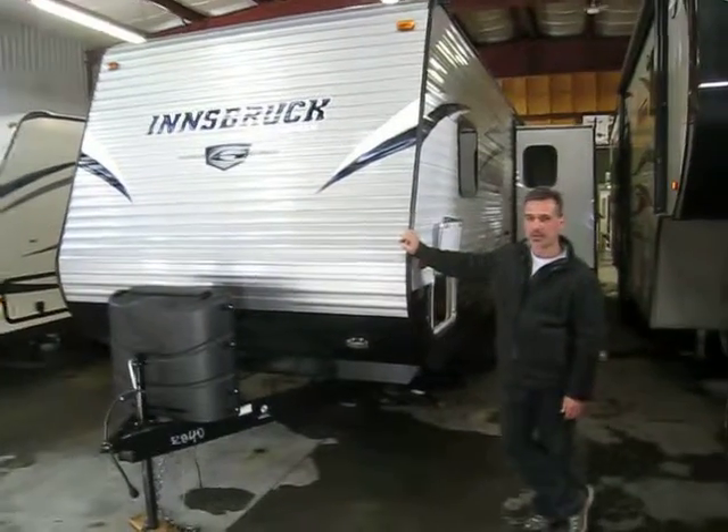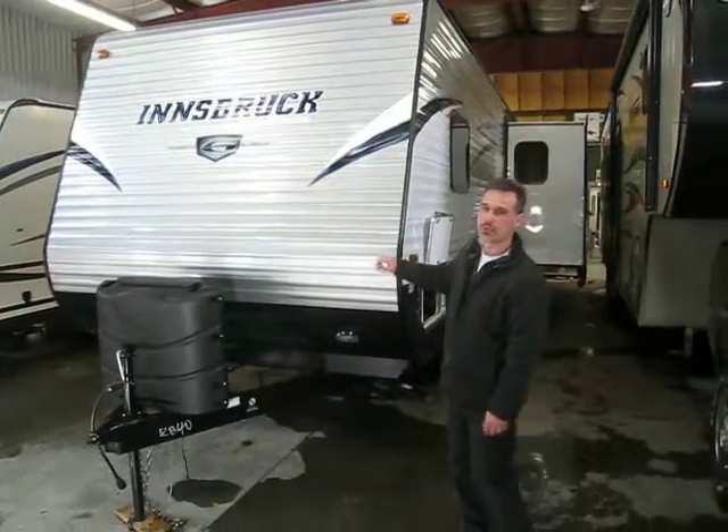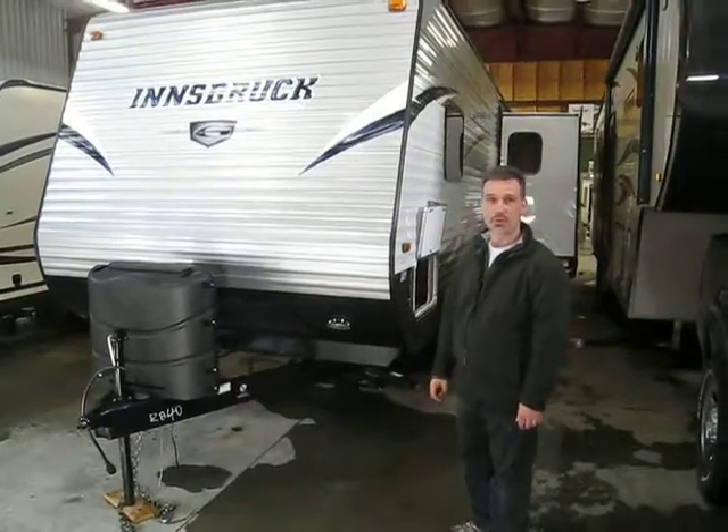Hi folks, Steve here at Boss Trailers. Today we're going to take a look at an Innsbruck 295 SPW. It's made by Gulf Stream.